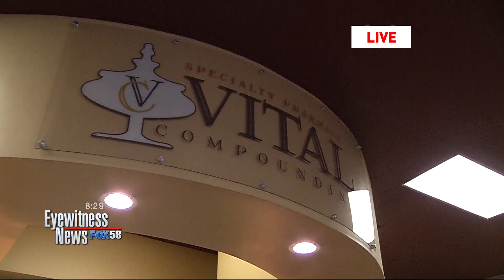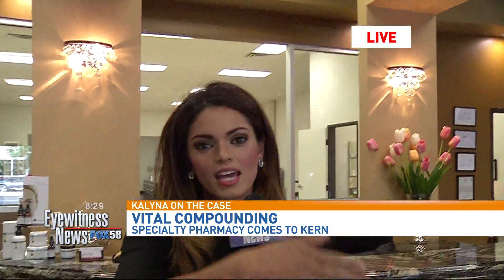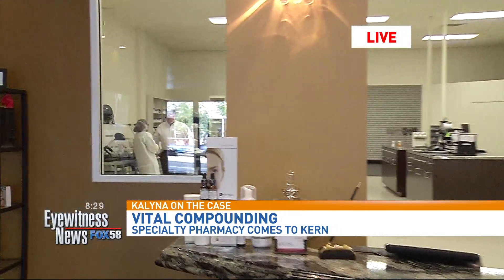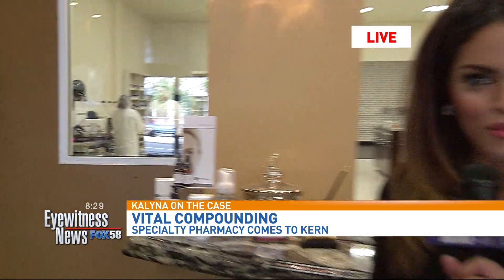That's one of our products that you don't have to have a prescription for — you can just walk in and we can help you. We're going to have more here at Vital Compounding Specialty Pharmacy. It's on Chester, right across the street from San Joaquin Hospital, between 25th and 26th. Stay tuned because we're going to show you some really cool stuff back where Lydia is making things for us later. We'll have more when we come right back.